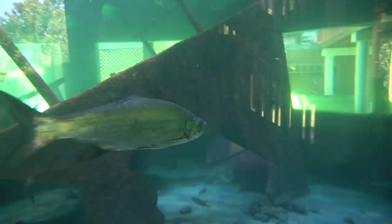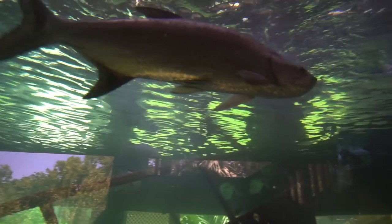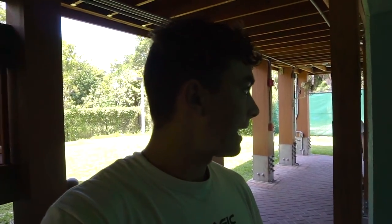Now this is the part I've really been waiting for. This tank has tarpon, permit, moonfish, spadefish, stingrays, and mutton snapper — this is like the predatory saltwater tank right here. Look at that tarpon, and another tarpon right there. I'm guessing there's probably 10 tarpon in here at most, and there's also a barracuda over on that side.